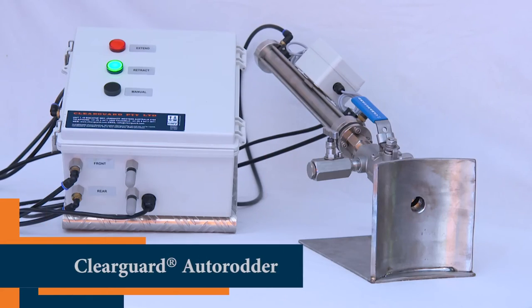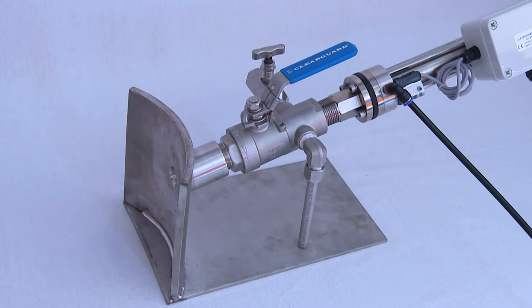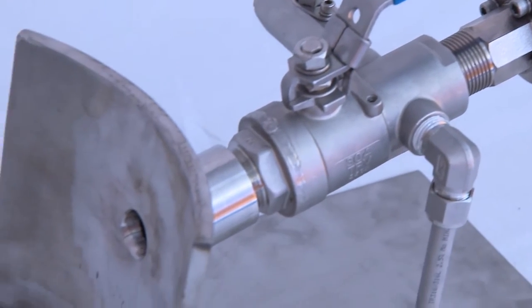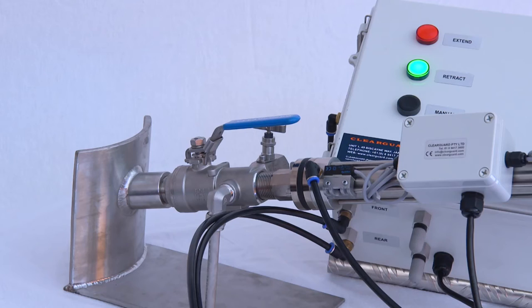The solution is as clear as it is effective: the ClearGuard Autorodder. Using pneumatic cylinders operating on instrument air, a special scraper is periodically stroked through the instrument tapping point, scraping all scale and debris from inside the bore of the tapping point. The stroke takes less than a few seconds, but every second is important.